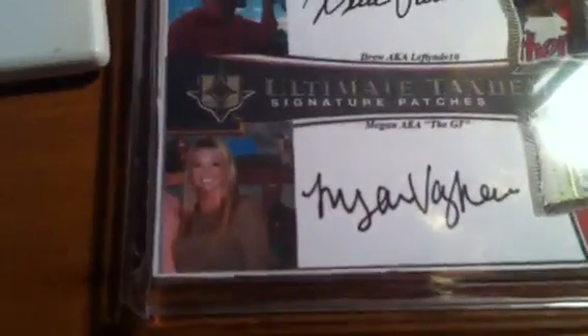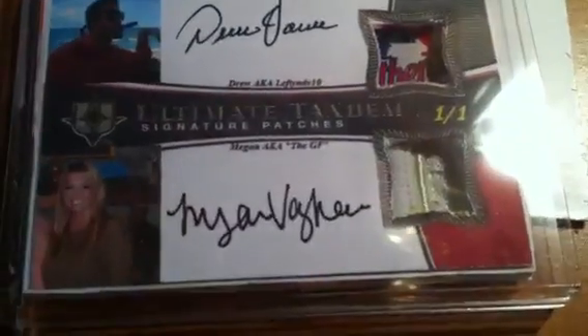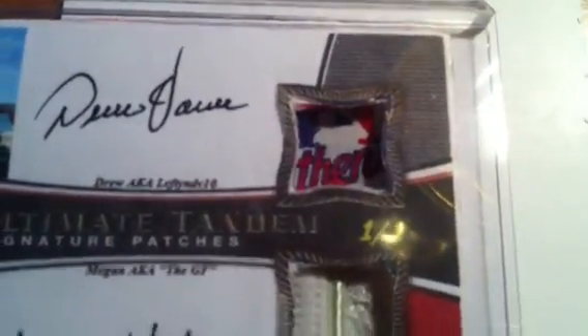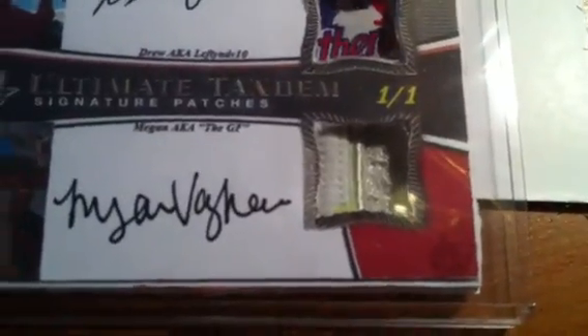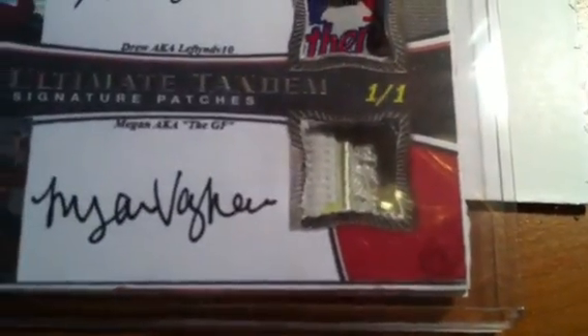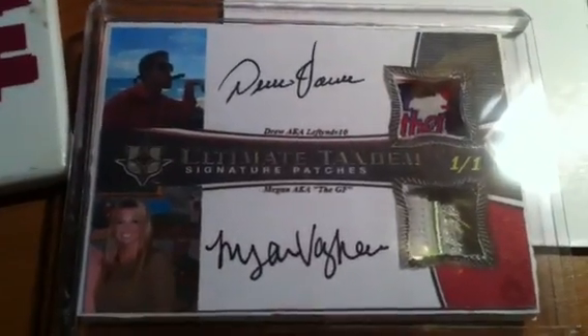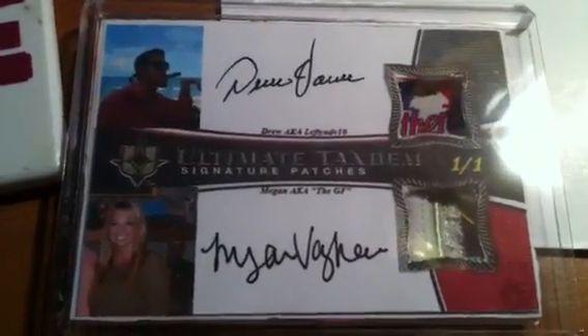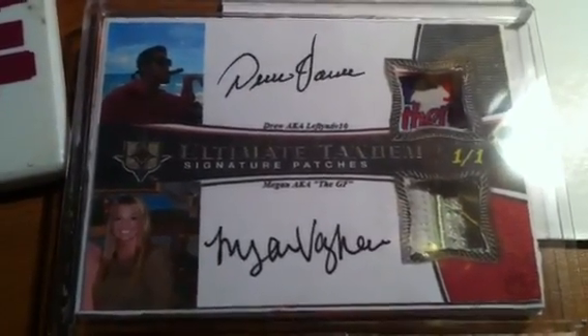Drew and Megan looking all nice — ultimate tandem signature patches, one of one — and it's awesome. Drew, I got a nice little lacy something going on in there; I don't want to know. Drew and Megan, that's an awesome card, really awesome. Nice swatches, nice autographs, nice design, nice pictures — I love the cigar. Very nicely constructed.